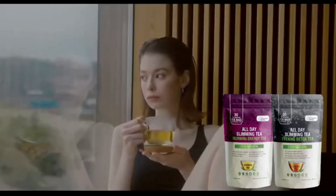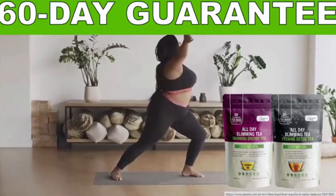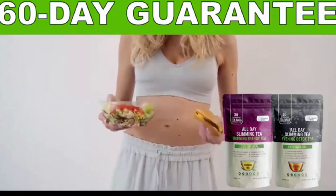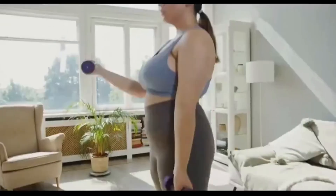One very nice thing is that All Day Slimity on the official website has a 60-day guarantee, and you can ask for a money back without answering any questions if the result is not what you expected. It's very important that you be realistic about your expectations because this is a natural product and there is no miracle product.